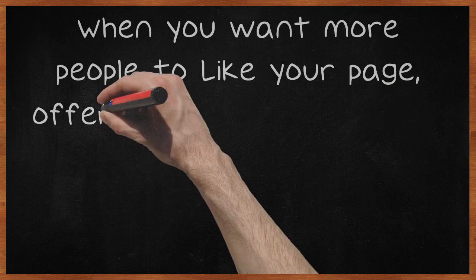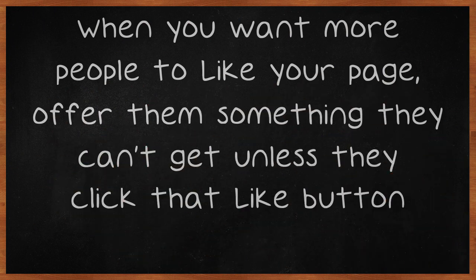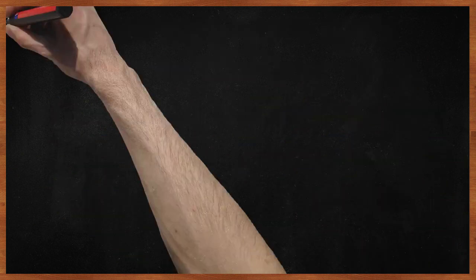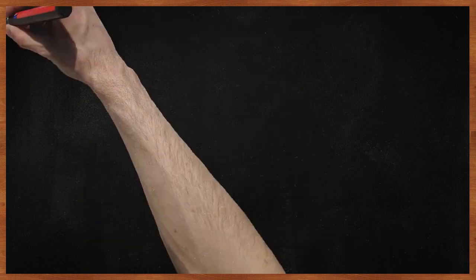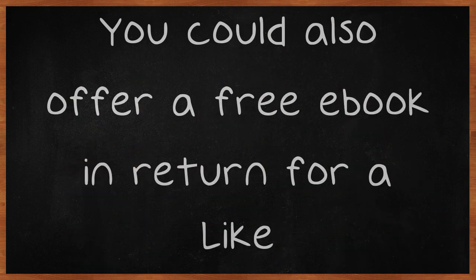When you want more people to like your page, offer them something they can't get unless they click that like button. One easy way to do this is by running a contest which only those who like your page can enter. You could also offer a free ebook in return for a like.